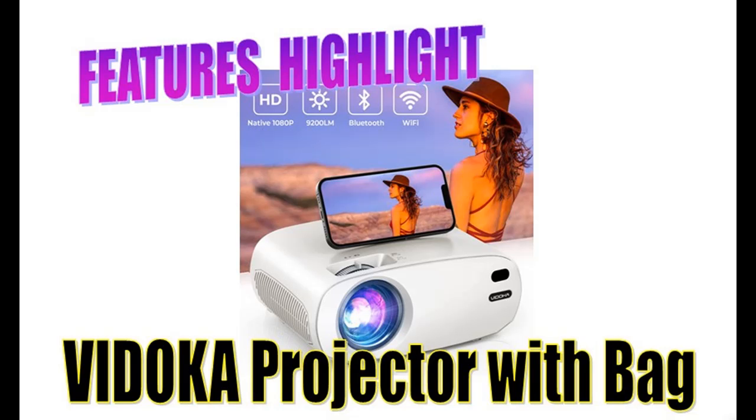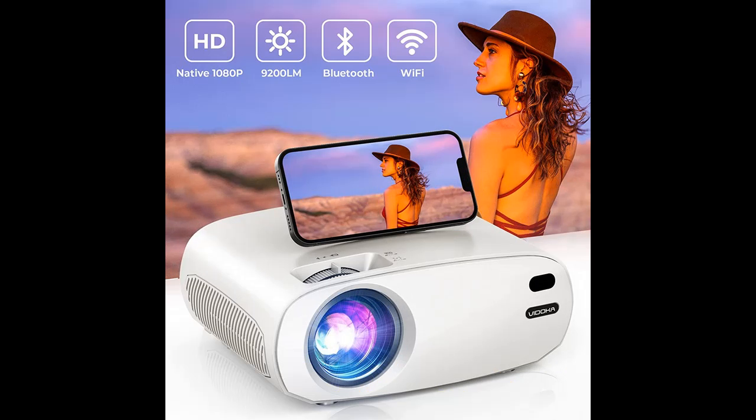Introduce Features Highlight of Vidoka Native 1080p Movie Projector with Bag. Vidoka 9200 Lumens HD Portable Outdoor Projector supports Zoom and Sleep Timer. Vidoka Home Theater Projector.